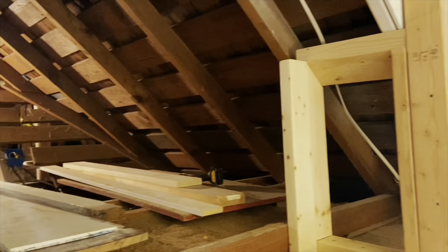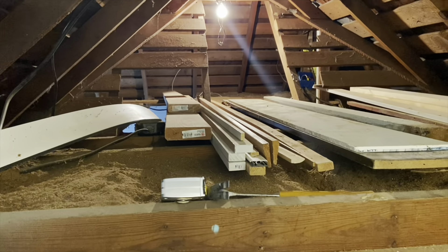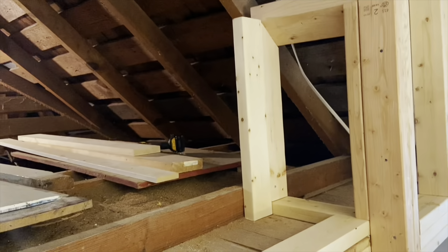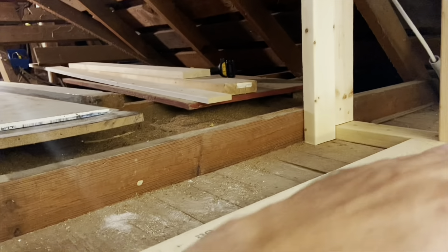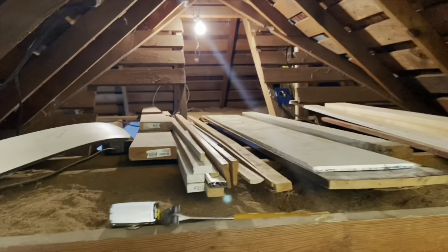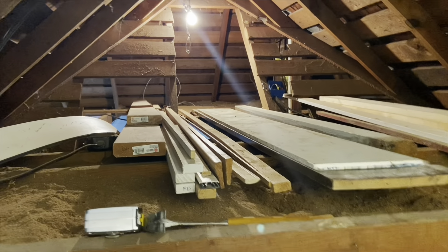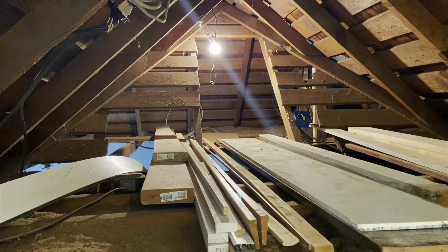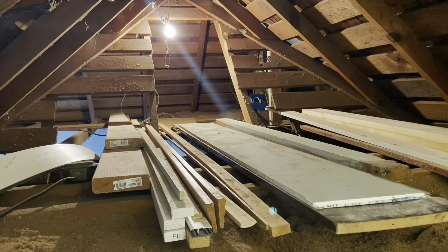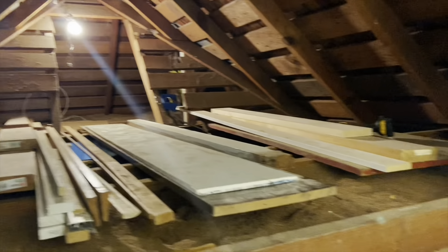This is our attic space basically, which is not very usable right now. We're just going to frame this back about nine inches or so. There's going to be a little shelf right there that'll all be sheetrocked in, and this will all be closed off. We're probably going to use this for storage. And then back there through the little opening we're going to finish that out, and that's going to be like a little loft for the girls — they can go up there and read a book or something.